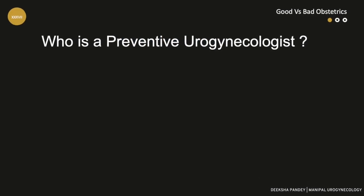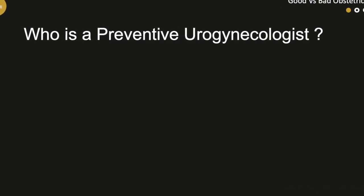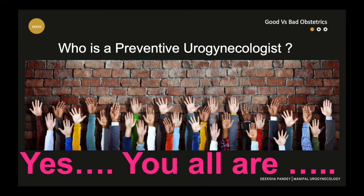So tell me — who is a preventive urogynecologist? Yes, you all are. Mind it — you.